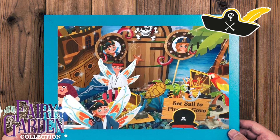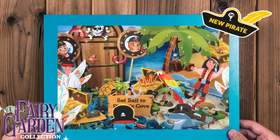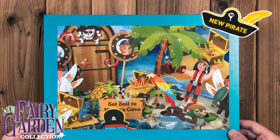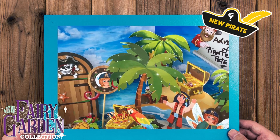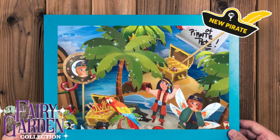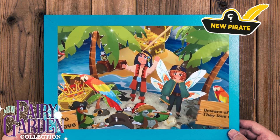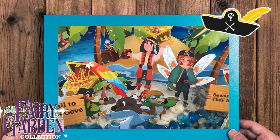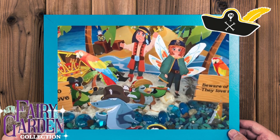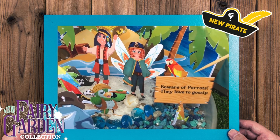So we'll continue our little tour. You get tons in this instant fairy garden — palm trees, an island back here with a fairy treasure on it, some more of the young men and cabin boys, another fairy, and wonderful pirate signs.